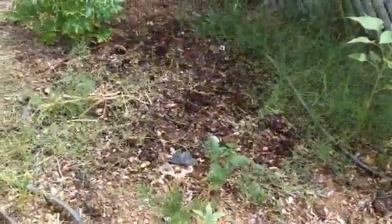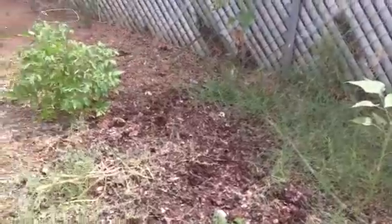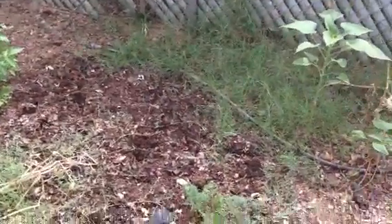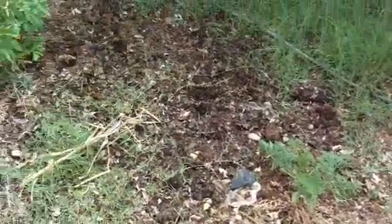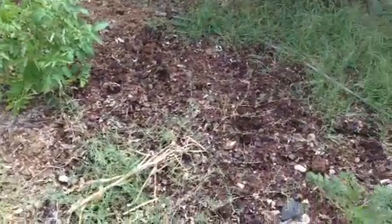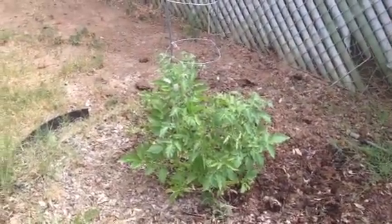Over here I planted tons of seeds and almost nothing came up — it's just luck of the draw. Some years, like last year, I had this area full of all sorts of things, but this year nothing. I've got some grass growing in there that I need to pull out, and a couple of carrots. But I do have some tomatoes over here that are doing really well.